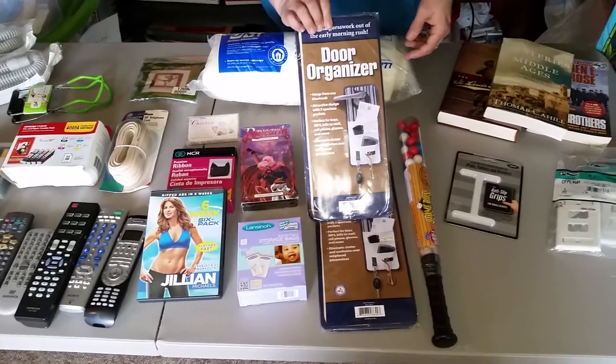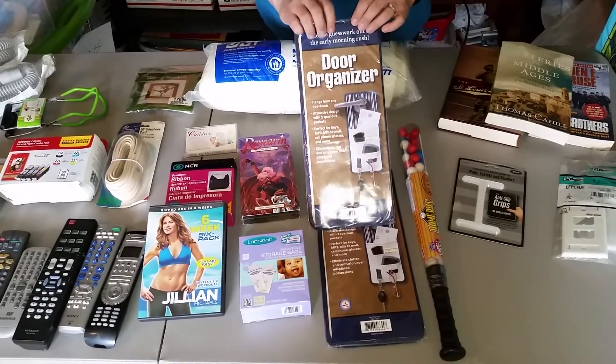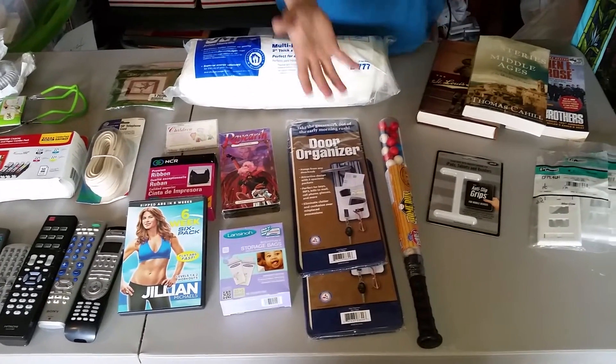Door organizers — you just hang these on the doorknob and it's got a bunch of different slats. We found two of them, so that's nice: one listing, two items.